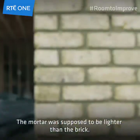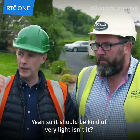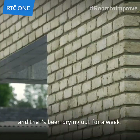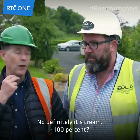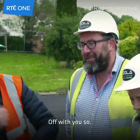The mortar is supposed to be lighter than the brick. Yeah, it's a cream mortar — it should be very light. That looks brown and it's been drying out for a week. I don't believe that's going to go lighter than the brick. No, definitely it's cream. 100%? 100%. Because you know what's going to happen if it's not. Gone.